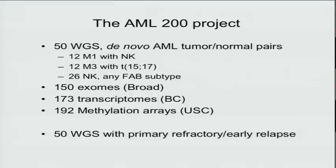I want to give a brief scorecard on the AML project being done by TCGA. There are some very interesting things about to come forward and an incredibly rich database about to be explored experimentally. We have 50 whole genome sequence cases complete and fully validated, another 26 with normal karyotype AML, another 150 cases with exome pair sequencing at the Broad, transcriptomes sequenced in British Columbia by Mark O'Mara's group, 192 methylation arrays done at USC by Peter Laird and Tim Trish, and 50 cases with primary refractory or early relapse disease just finished.